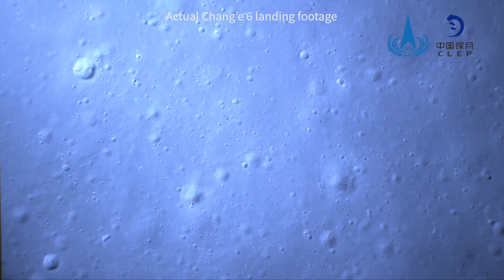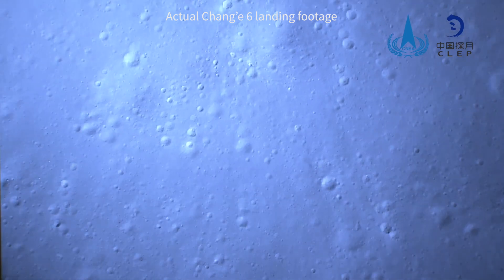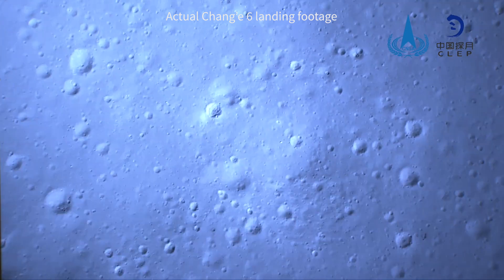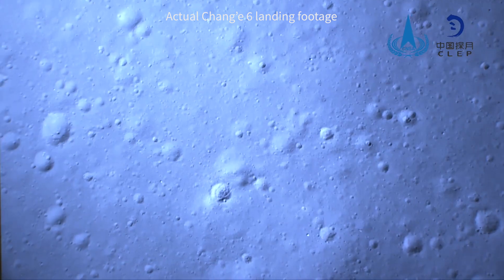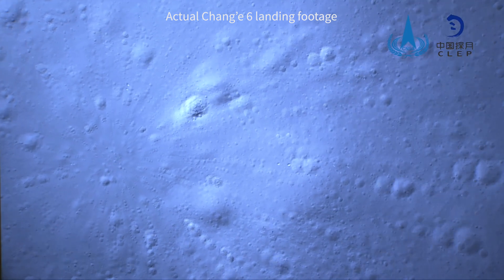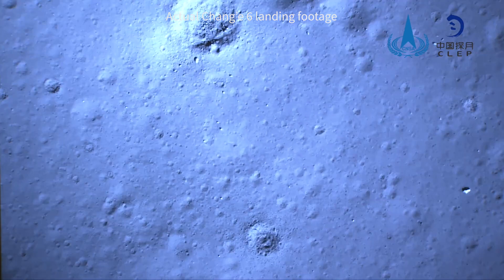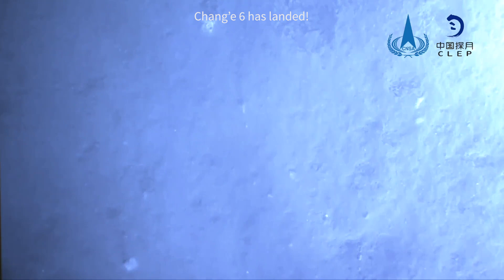The Chang'e-6 lunar landing mission drew fully on China's successful experience of soft landing on extraterrestrial bodies, once again showcasing China's unique coarse-to-fine relay obstacle avoidance technology. The GNC guidance, navigation, and control systems used by the Chang'e family were all developed by the 502 Institute. During the descent, the GNC system of Chang'e-6 independently selected a landing point meeting both landing requirements and the takeoff conditions of the ascent vehicle, creating good conditions for subsequent Earth return.